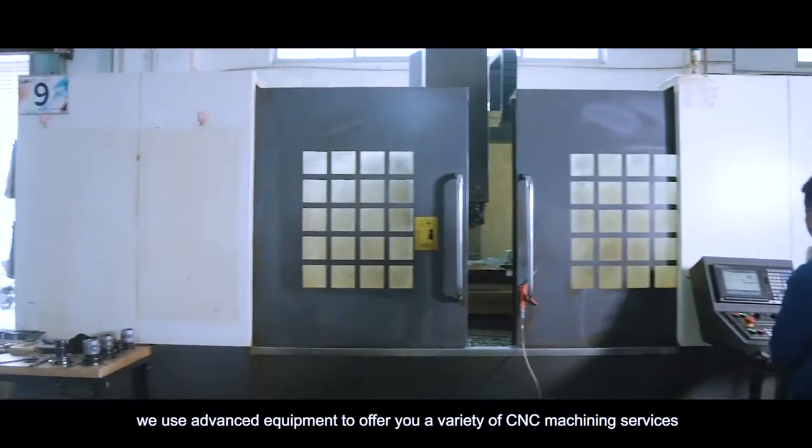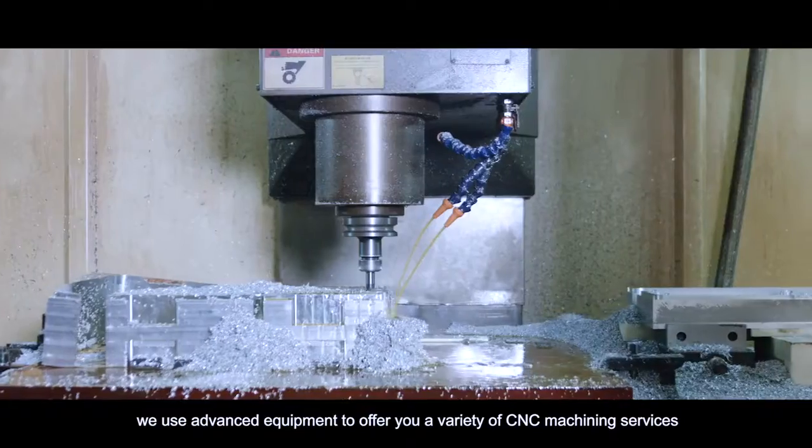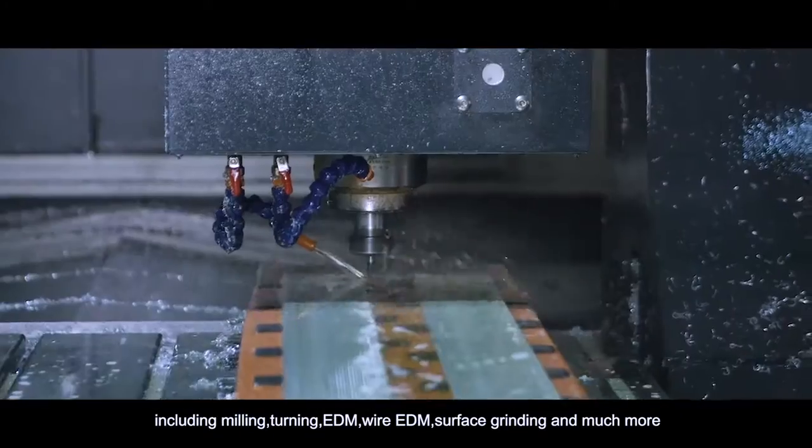We use advanced equipment to offer you a variety of CNC machining services, including milling, turning, EDM, wire EDM, surface grinding and much more.